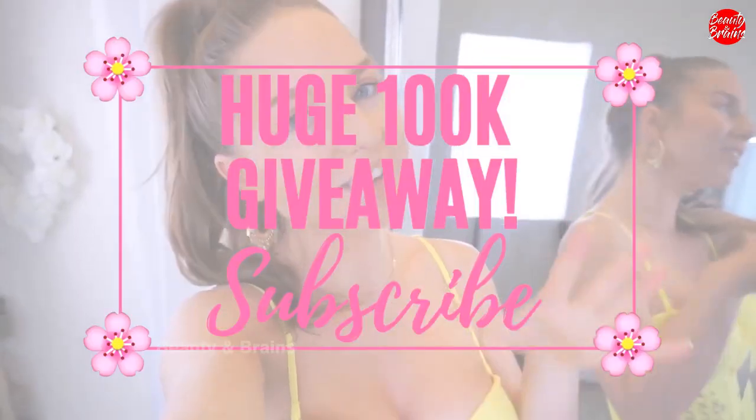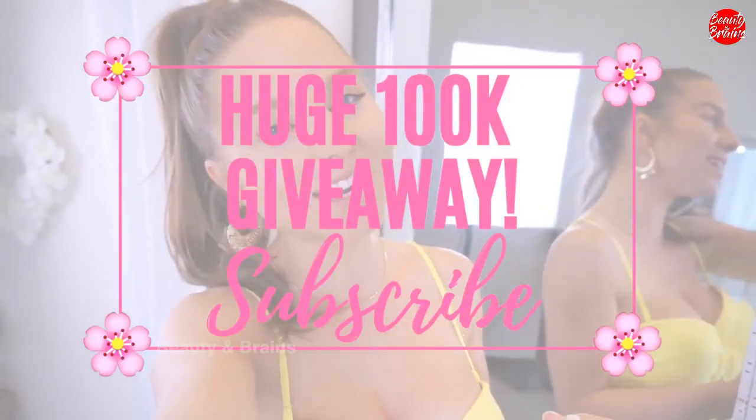That is all for this video — I hope you guys enjoyed it. Check out the description box; every single bikini that I tried out will be linked along with all the sizing information. Don't forget to like this video if you liked it and subscribe if you haven't already. I'll be announcing a huge giveaway when I reach 100,000 subscribers, so subscribe, share my videos, and turn on post notifications. I upload regularly and there's always a new video. I will see you guys in the next one — love you, bye!